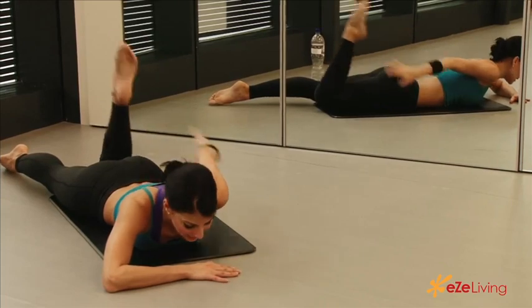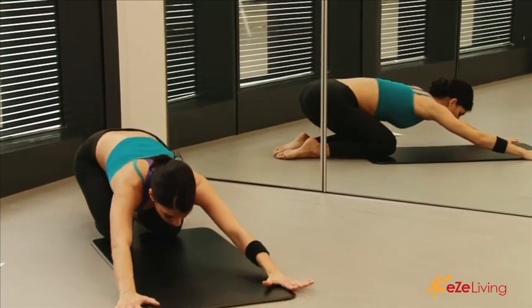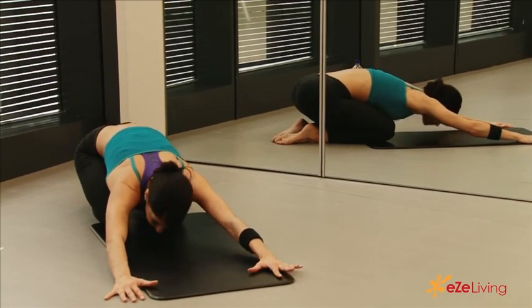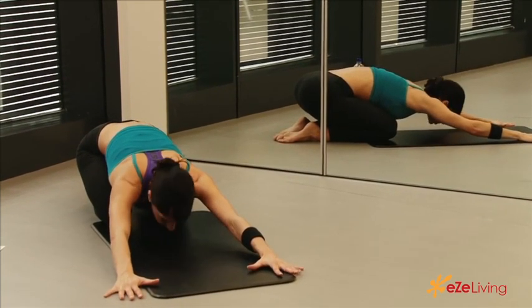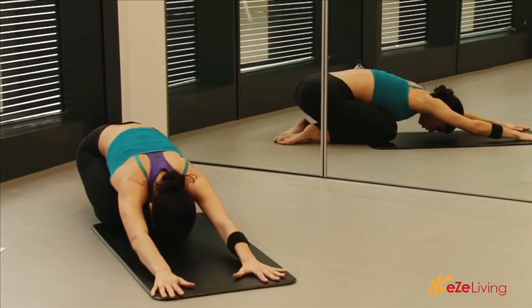After 15 seconds or so, once you feel the muscles starting to release and you want to work on flexibility as well, draw back into a child's pose. Try to get your hips and bum down to your heels. Then just keep your arms extended, really stretching out your shoulders and your back.